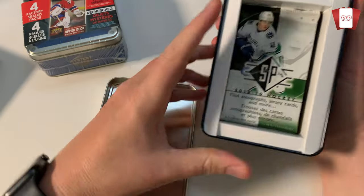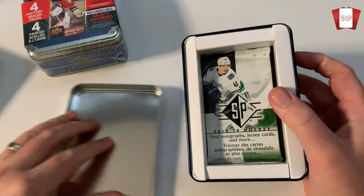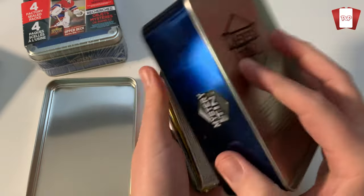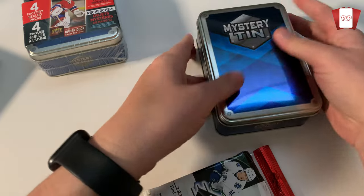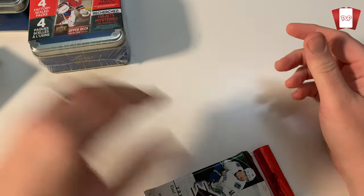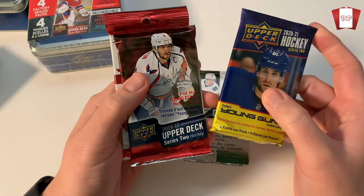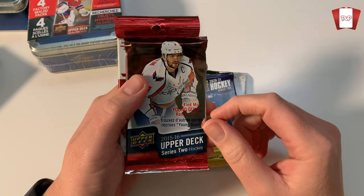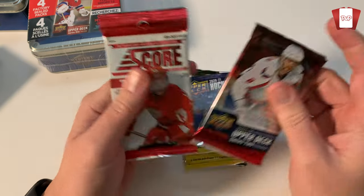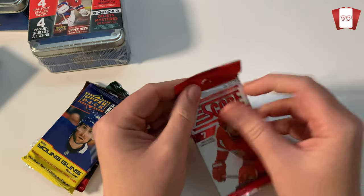We did not get a hit, but look at that — we've got an SP Aki. No hits, but usually the hit would just be floating on the top. So we got an SP Aki from 2018-2019, we got our Tavares Young Guns Series 2 2021, and then we got 2015-16 Upper Deck Series 2, and of course Score. Let's keep the SP Aki down here and get into our Score.